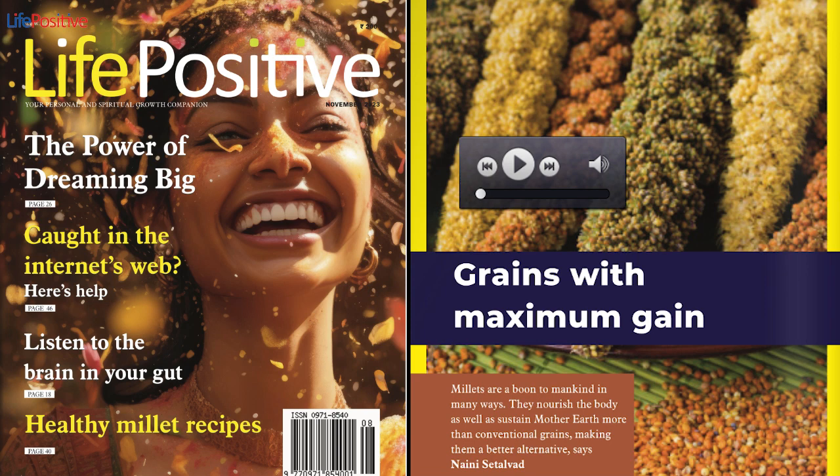Foxtail Millet Fried Rice. Ingredients: 2 cups cooked foxtail millet, 1 cup french beans finely chopped, 1 cup green bell pepper finely chopped, 1 cup carrots finely chopped, 1 stalk celery finely chopped, 1 cup spring onion chopped, 1 inch ginger grated, 4 spring onions finely chopped, 1 teaspoon soy sauce, 1 teaspoon black pepper powder, oil. Method: